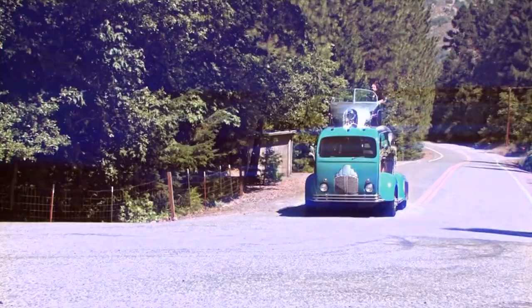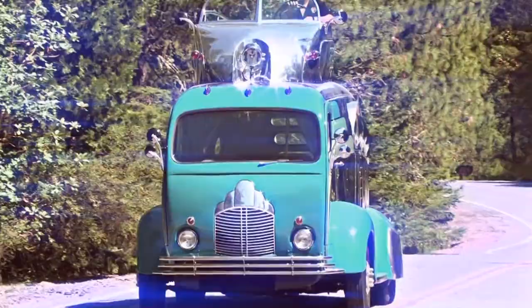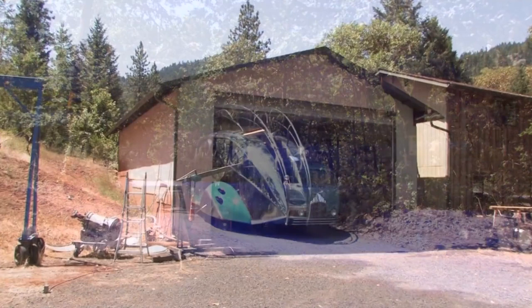If you're ever visiting the area and see this unusual vintage-looking spaceship coming at you, don't panic — you're not in Area 51. If you follow it down this dirt road, you'll come to one of the most creative places in the country and the home of the Deco Liner.